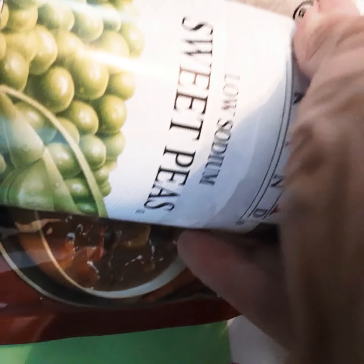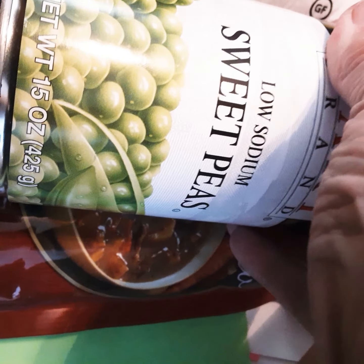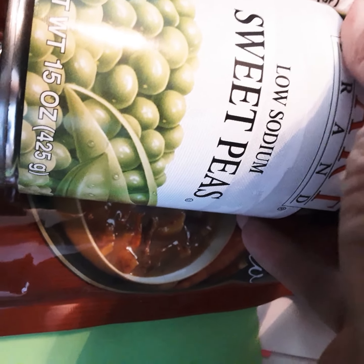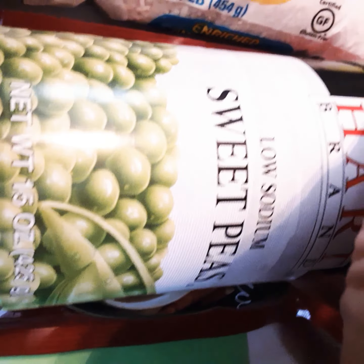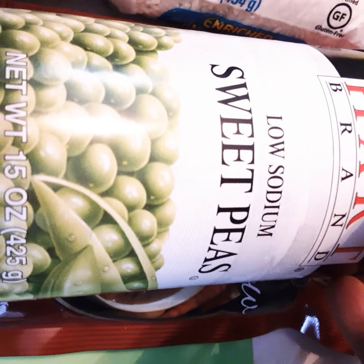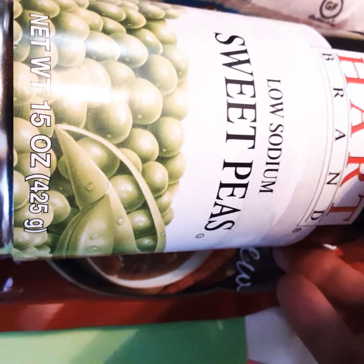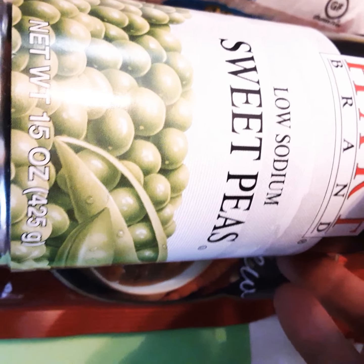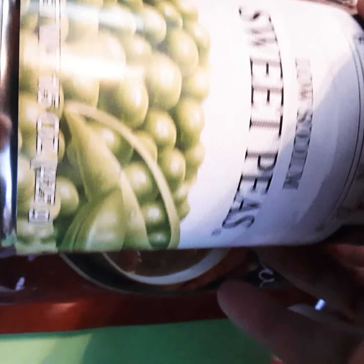Low sodium peas. For a while we weren't getting much at all in our boxes. But I think they started realizing that those of us with low income need a little bit more help, and so they really fill our boxes full now. I really appreciate it. That's four vegetables I've got.